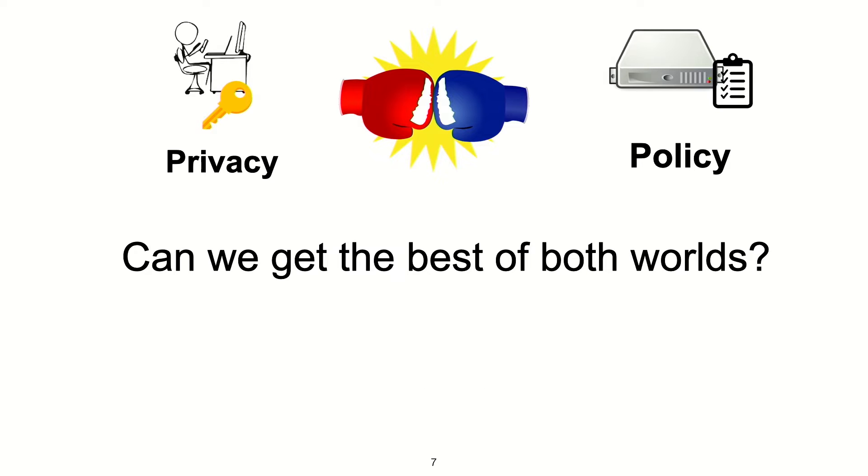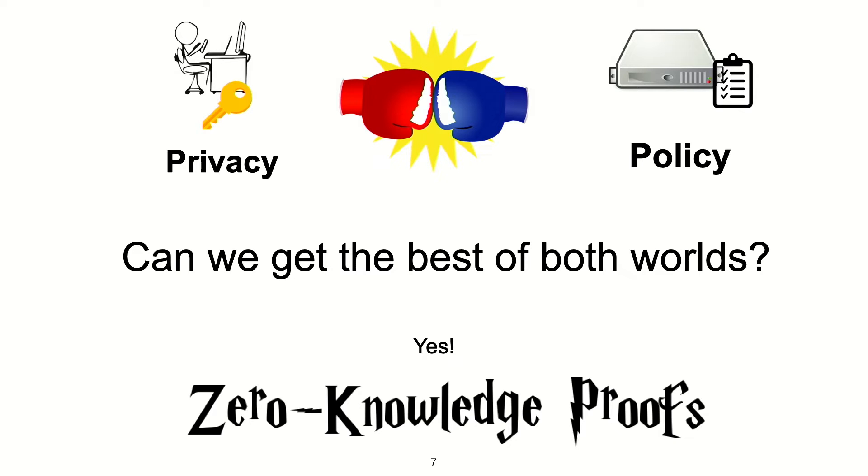So the central question of our work is: can we get policy enforcement without sacrificing the privacy of our users? And in this talk, I'll try to convince you that yes, we do have a solution, and we use zero-knowledge proofs for it.